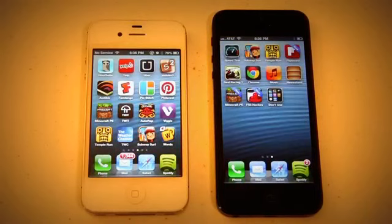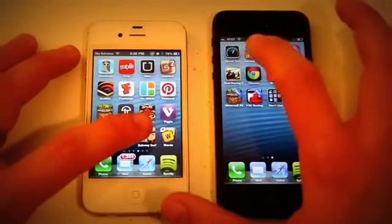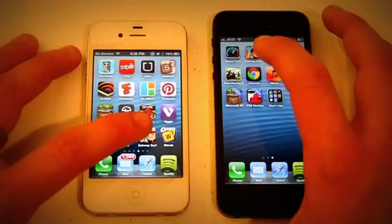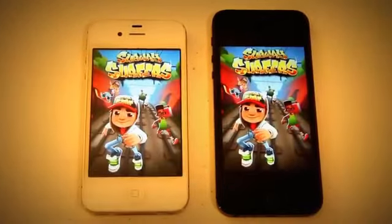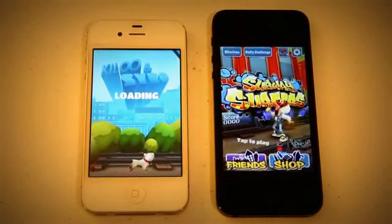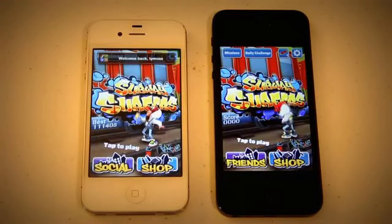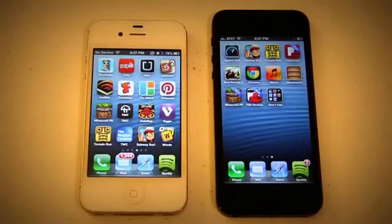Now let's open up a few games and see how much faster they actually load up, since the graphics are supposed to be two times faster. We're going to do one of my favorite games, Subway Surfers, which actually lags up my iPhone 4S a lot. 3, 2, 1. It looked like the iPhone 5 beat it out a little bit there. It made it to the start screen first. The iPhone 5 loaded up a little bit faster. I've been using this game on both phones and sometimes the iPhone 4S will win, but most of the time the iPhone 5 wins.